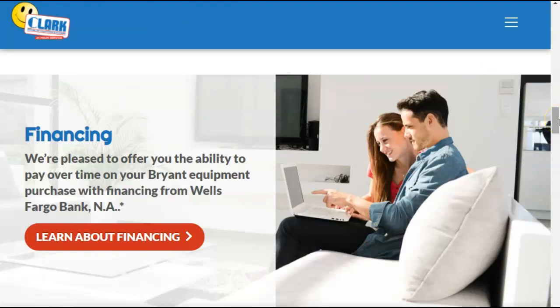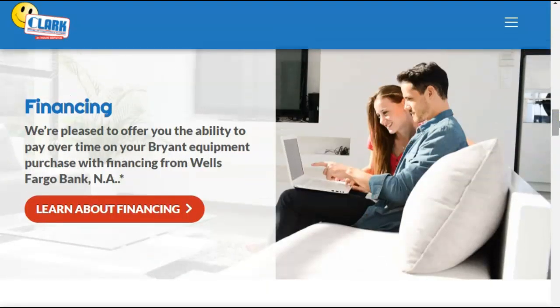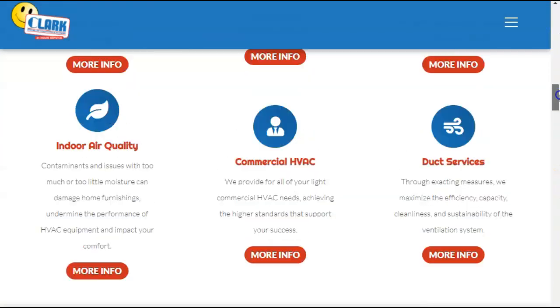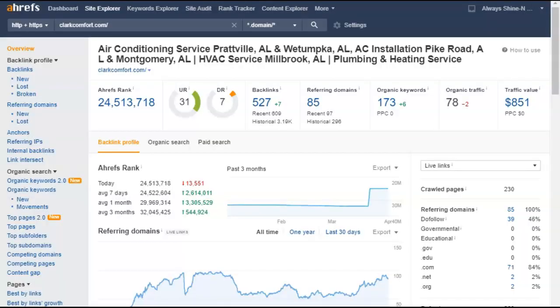A keyword is the words that people type into Google when looking for your services. For example, 'plumber in Montgomery' — that's a keyword. 'Plumber in Montgomery Alabama' — that's another keyword. You want to have a lot of these keywords letter for letter on your website. You also want to target these keywords in a certain way using backlinks, which I'll show you in a bit. But first, let's look at the keywords you're currently being found for.